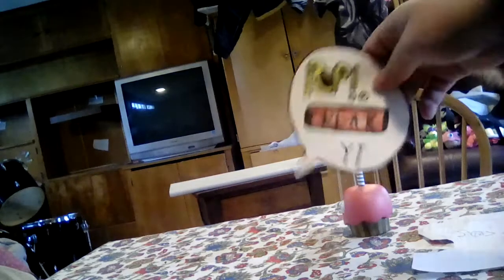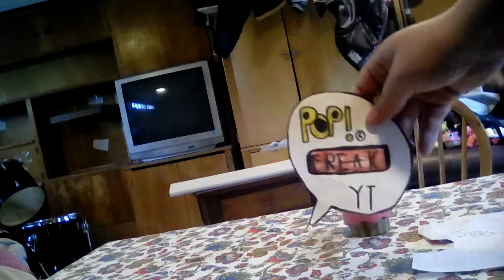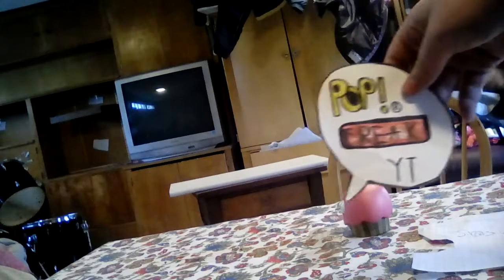Hey guys, it's Pop Freak. This is an episode of the top five pops that belong in the trash. You might be seeing one in the front, so that's going to start for the number five pop.